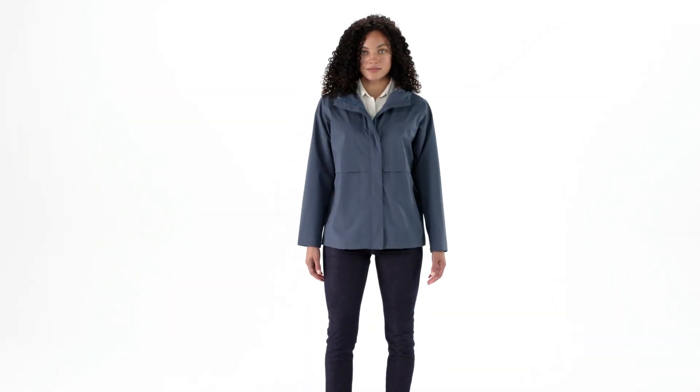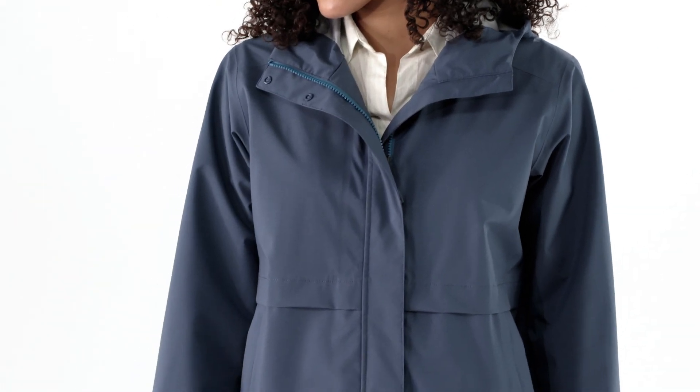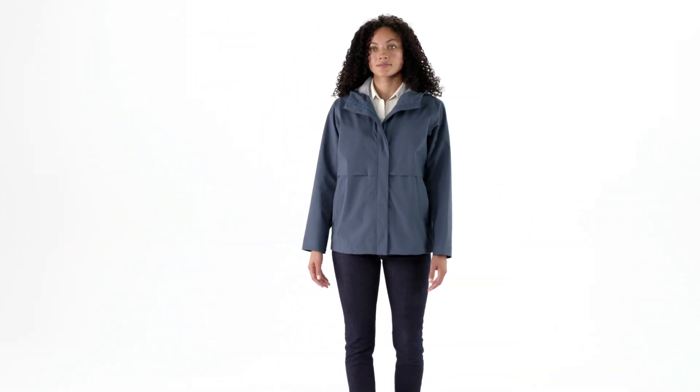Our Women's Cloud Country jacket is inspired by a foul-weather sailing shell we made in the early 90s. Waterproof and breathable, this new jacket has a modern, boxy, hip-length silhouette that's easy to slip on when the weather turns bad.